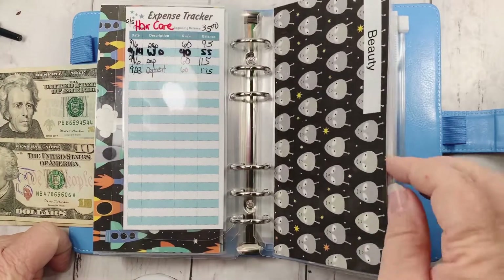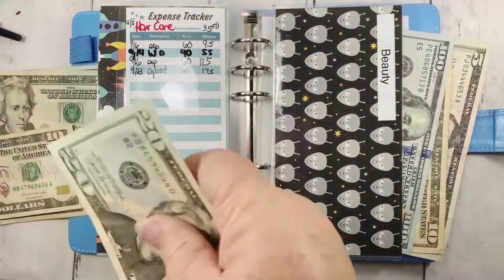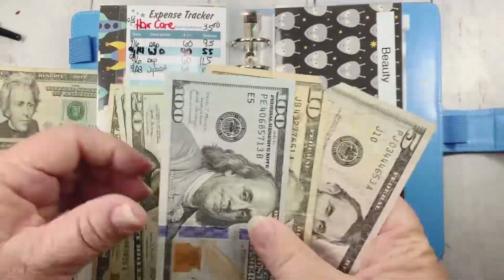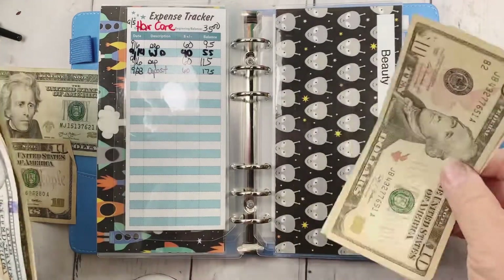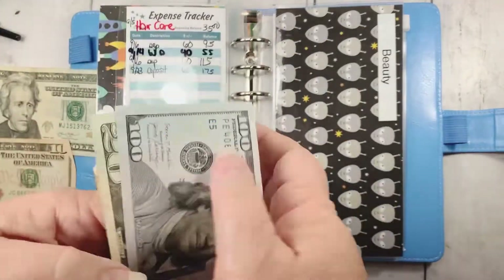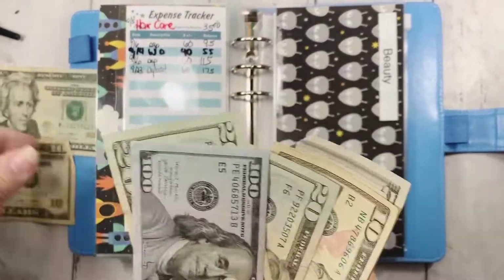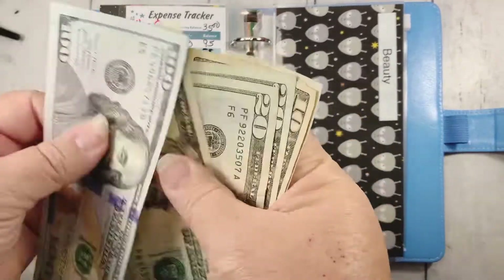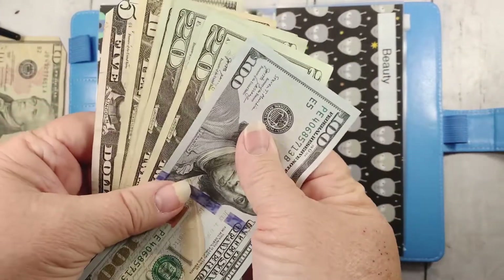Beauty is going to get $60 because I do love a good haircut and a highlight. Vanity — that's about the only thing I'm vain about is my hair. 20, 30, 40, 50, 60, 5. 20, 40, 60. 120, 40, 60, 70, 5. There.